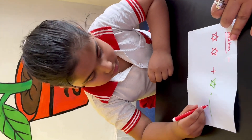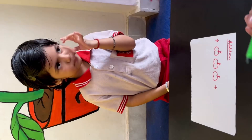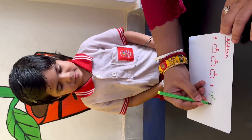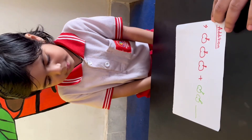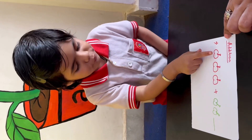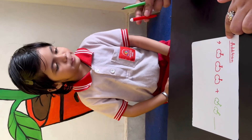Yes. Very good, clap for yourself! How many apples are there? Okay, I am making another 2 apples. Now tell me how many apples are there? 2 apples? No, you have to count all the apples. Count: 1, 2, 3, 4, 5. How many apples? 5!